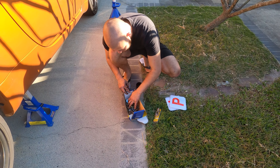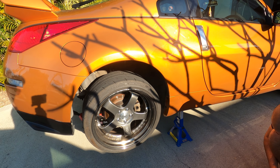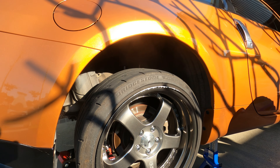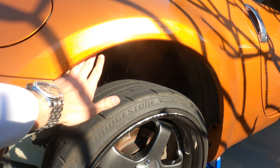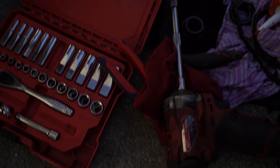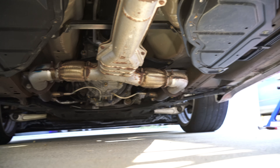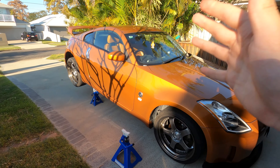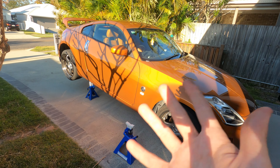Josh is coming in clutch with maybe some spare bolts so we don't have to go shopping. Grab your rattle gun — the small one with the 14 on the long extension. I've only got one bolt that's going to work, so we're going to need to go out shopping. We're going to need to get some bolts to connect the test pipes to the headers, so we're going to go and do that right now.